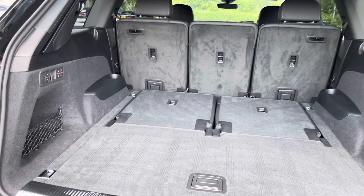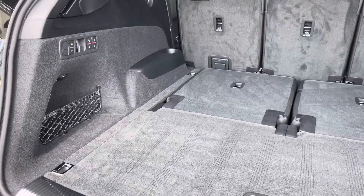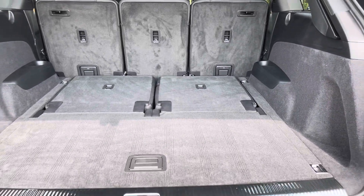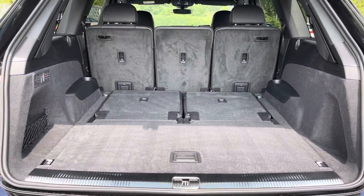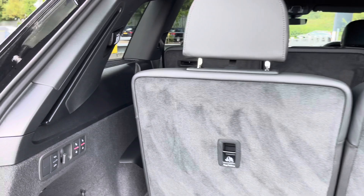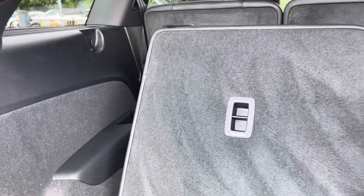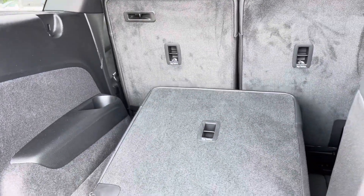This Q7 boasts a really large and spacious boot with 865 litres of capacity with 5 seats and still an impressive 295 litres of capacity with all 7 seats up, which is really easy to do as they're electrically folding with just a press of a button, as I'm showing here.